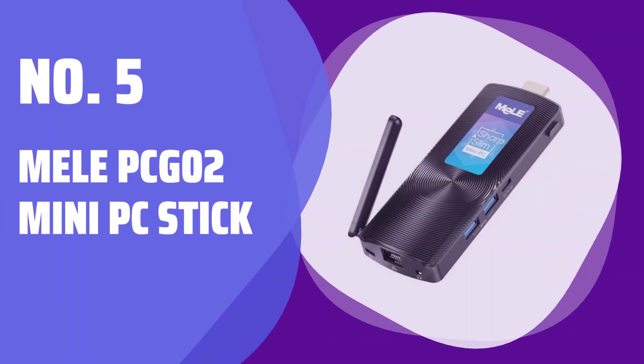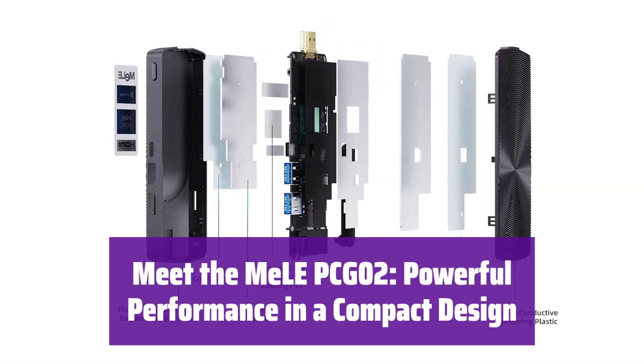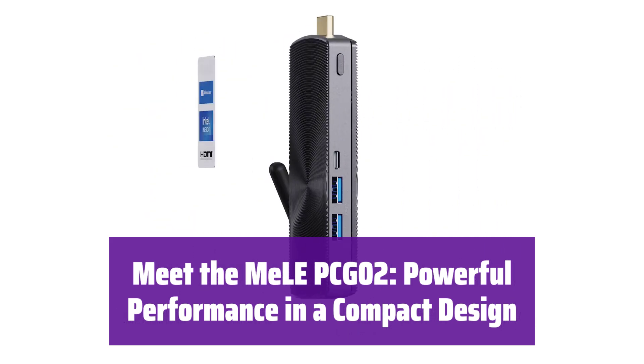Number 5: Mele PCG-02 Mini PC Stick. It's small but mighty. This mini PC stick packs a punch with its Intel Celeron processor and ample memory, making it perfect for various tasks.